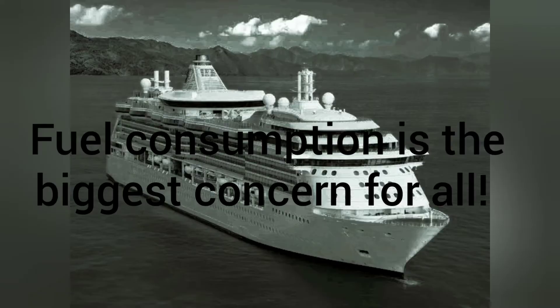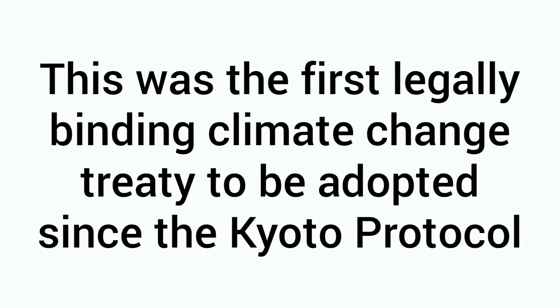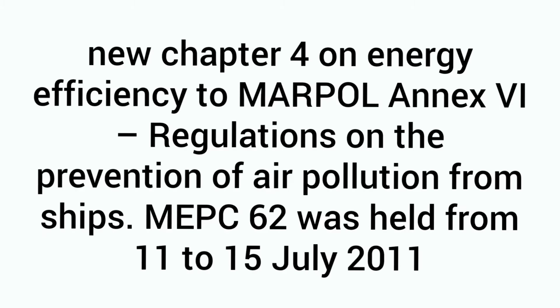If you're a sailor, you're already aware that fuel consumption is the biggest cost of running a ship. Everyone is trying to save it, plus there are environmental requirements. Since the Kyoto Protocol, many contracting states are committed to reducing greenhouse gas emissions. Thus, a new Chapter 4 on Energy Efficiency to MARPOL Annex VI was added.